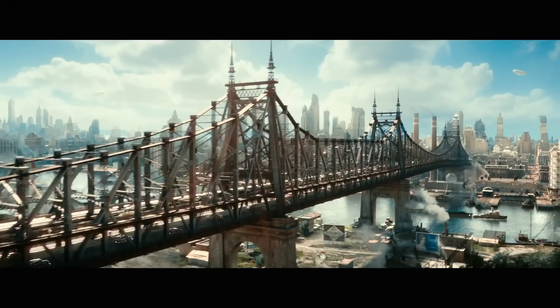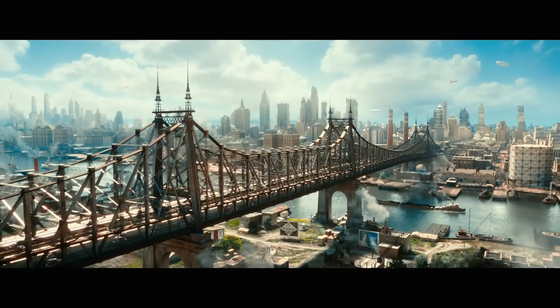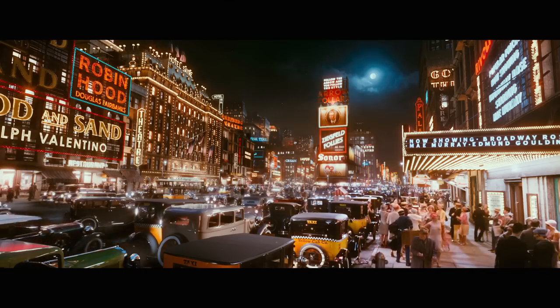Baz felt it was very important to use the plaza as a geographical landmark. You have the link between crossing the Queensborough Bridge, Times Square, and directly in front of the Queensborough Bridge you have the plaza.